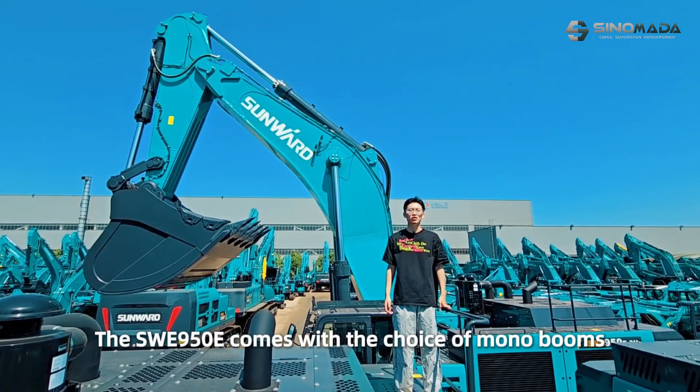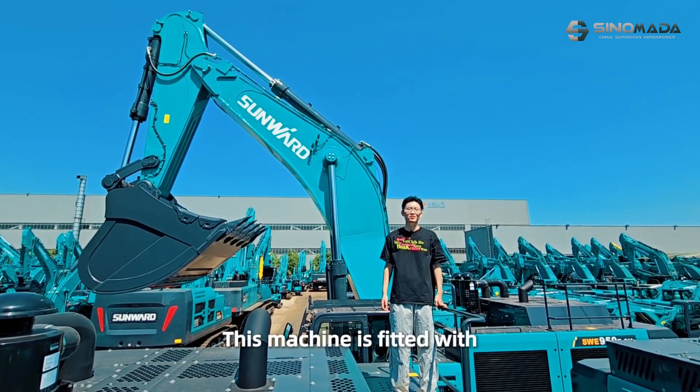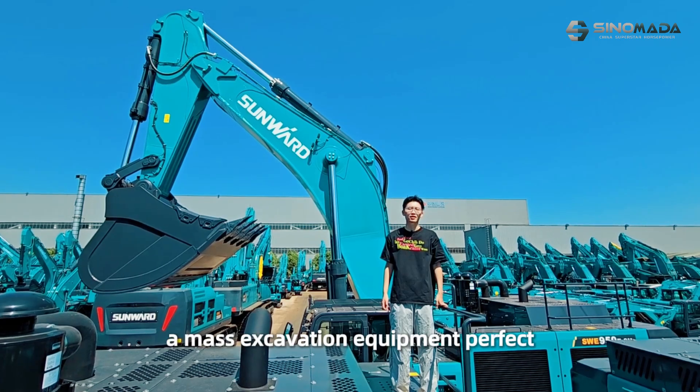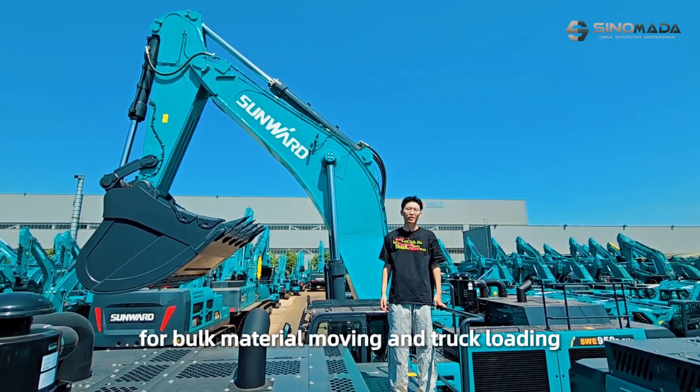The SWE LIFE15E comes with the choice of mountables and different attachments to suit your applications. This machine is featured with mass-exclusion equipment, perfect for bulk material moving and truck loading.